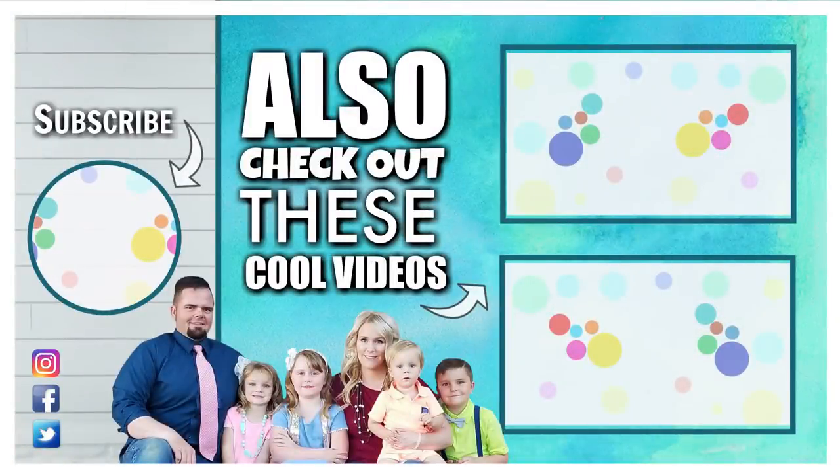Okay friends, if you liked today's video, don't forget to give it a big thumbs up and subscribe if you're not already. Thanks for watching and I'll see you next time.